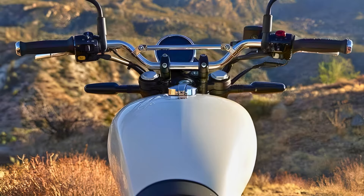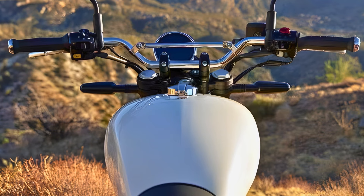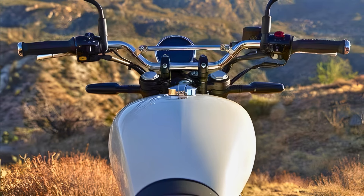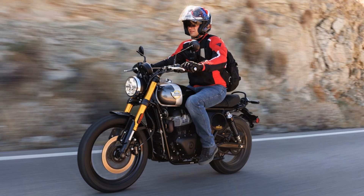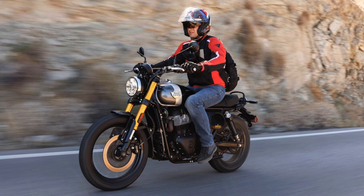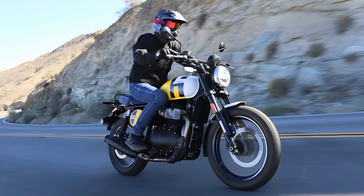As for features, the Bear 650 comes equipped with a TFT display featuring Tripper navigation, Bluetooth connectivity, and switchable ABS for those daring off-road escapades. With an expected price tag around $6,800, this bike offers excellent value for anyone looking to ride in style without breaking the bank. If you're ready to tackle both urban jungles and country trails, the Bear 650 might just be your new best friend.